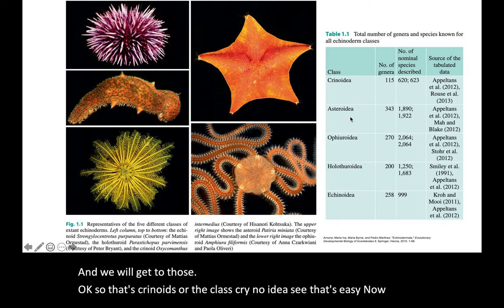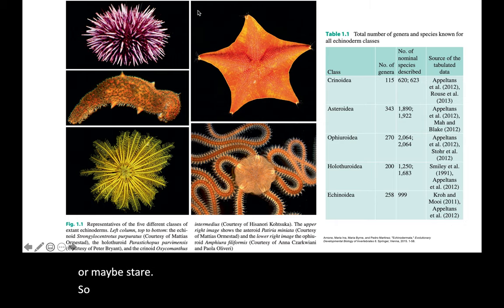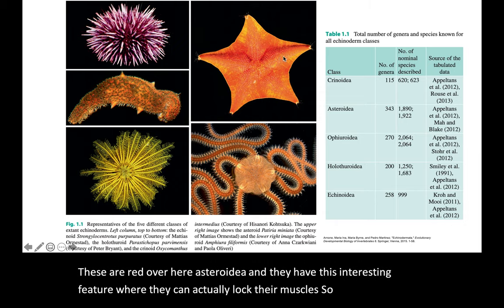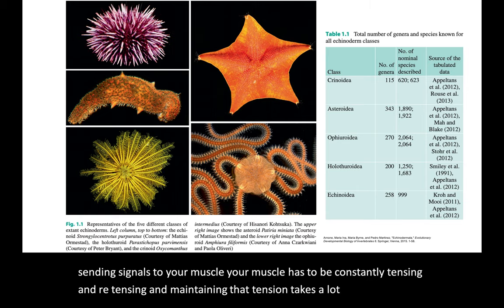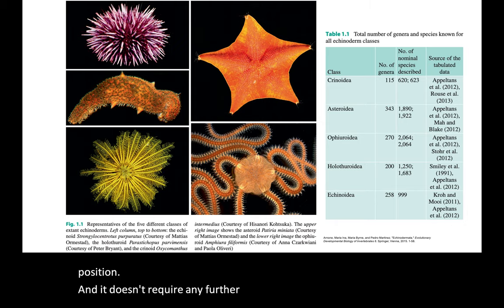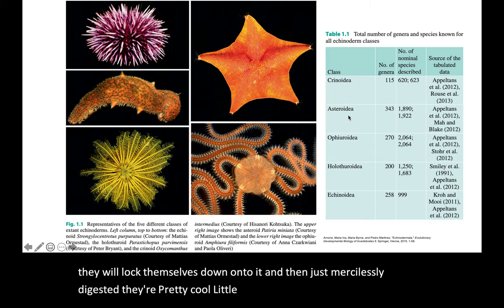Next is Asteroidea. 'Aster' means star — call them starfish or sea stars, whatever you want. They have an interesting feature where they can actually lock their muscles. For you to hold something in position, your muscles have to constantly re-tense — that takes a lot of energy. What a starfish can do is lock its muscles in any position without requiring any further energy, becoming absolutely rigid. They do this when they're about to eat something, locking down onto prey and mercilessly digesting it.